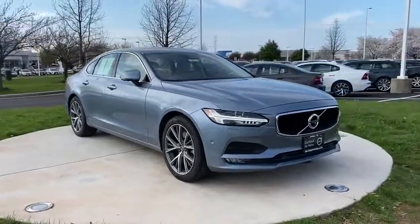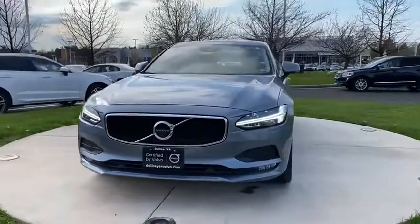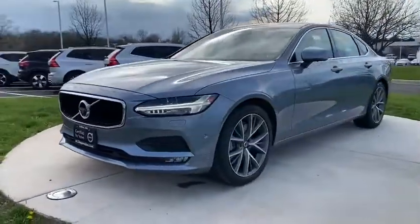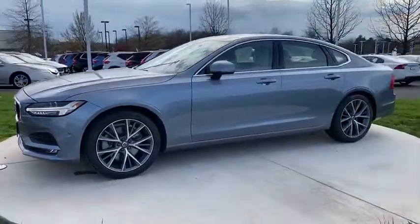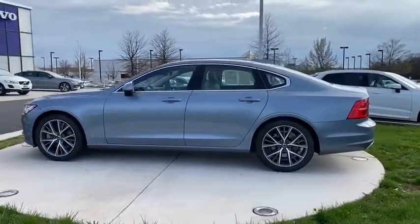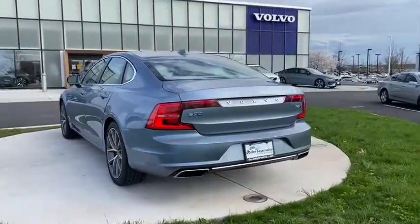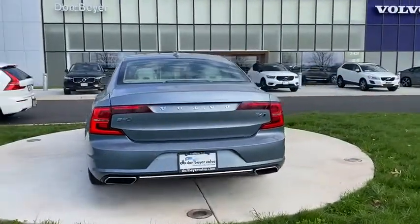Looking for the right vehicle? Check out the 2017 Volvo S90. The Volvo S90 provides style, safety, and reliability all in one. The smooth ride gets you where you need to go in comfort, and the interior features many amenities not found in other vehicles. The quality reputation of Volvo is evident in this vehicle.